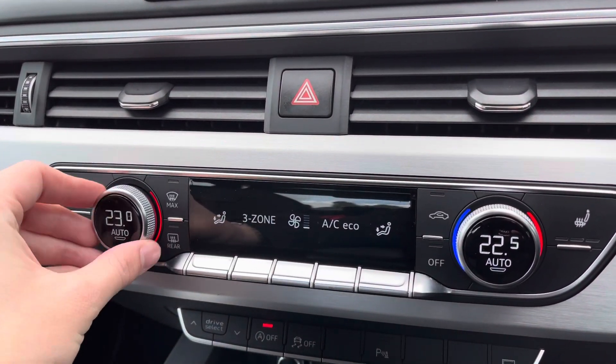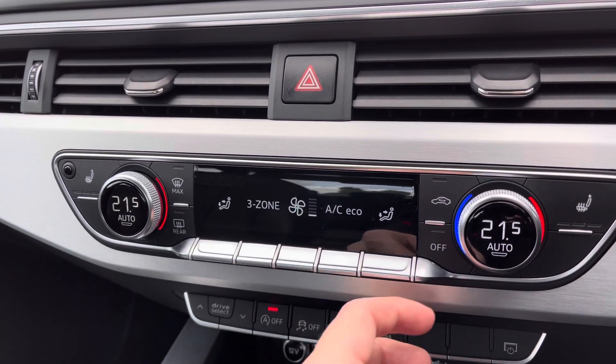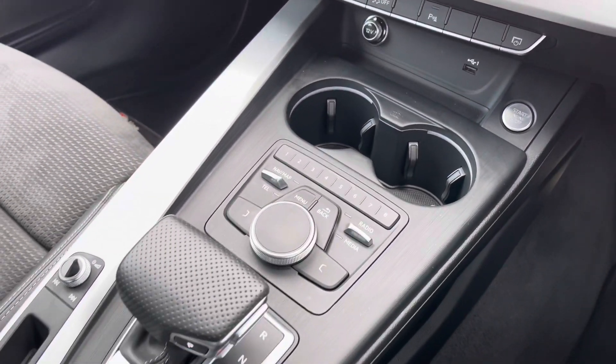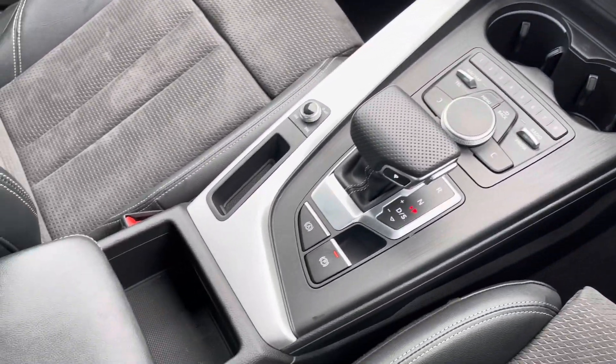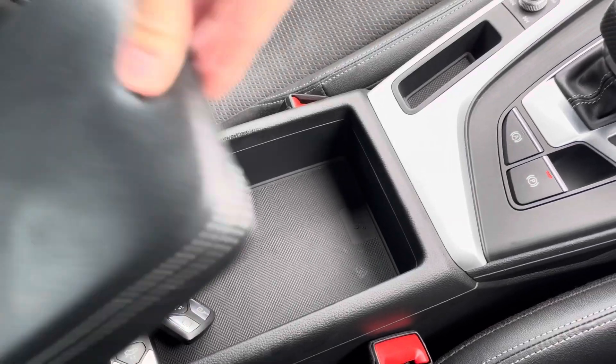You've got three-zone climate control — dual zone at the front with the rear passengers having their own as well. You've also got front heated seats to keep it nice and warm. You've got the start-stop button and all your display controls, with the S-tronic gear selector and a leather centre armrest with storage underneath.